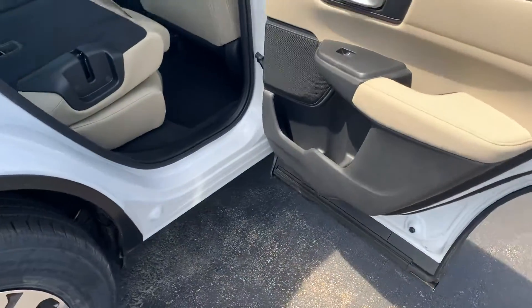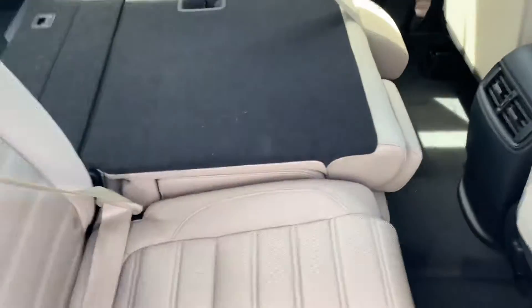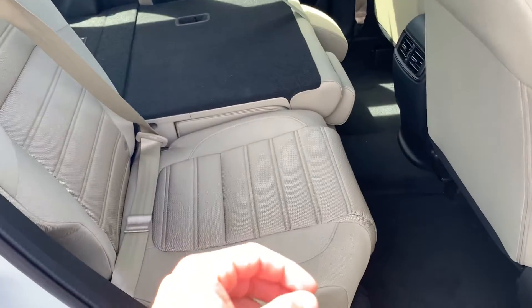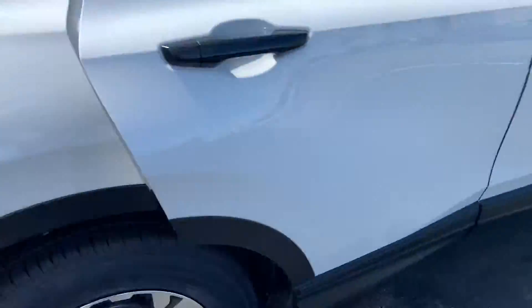It is super easy access bringing things in and out of the car. I know that especially if you have a child or a baby seat, a lot of people have a headache putting it in the car because the door doesn't open a full 90 degrees — that's now eliminated with this vehicle.